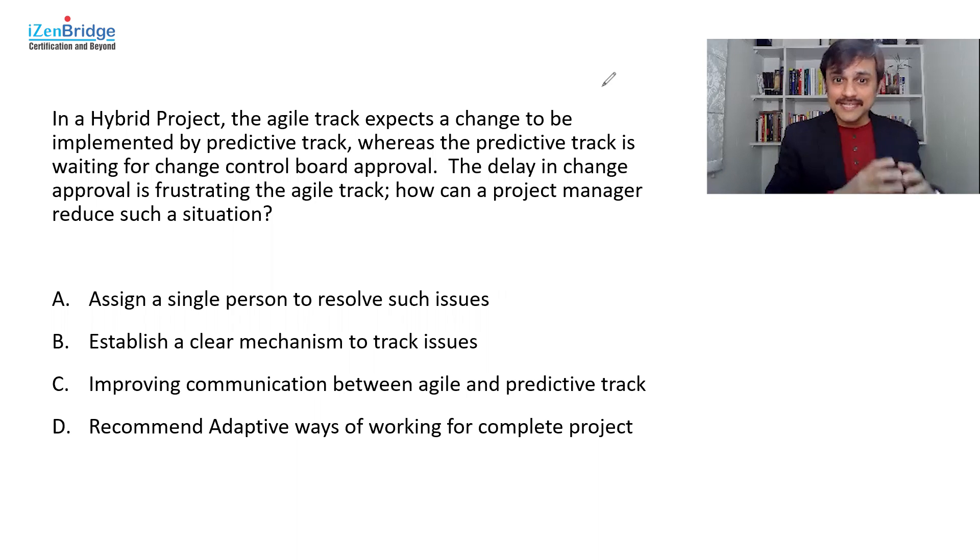In a hybrid project, the agile track expects a change to be implemented by the predictive track. So we have an agile track and a predictive track — both included in one project. The predictive track is waiting for change control board approval, and this delay in change approval is frustrating the agile track. How can a project manager reduce such situations?